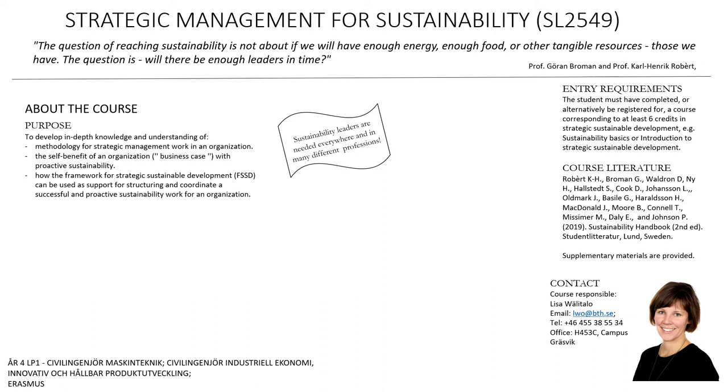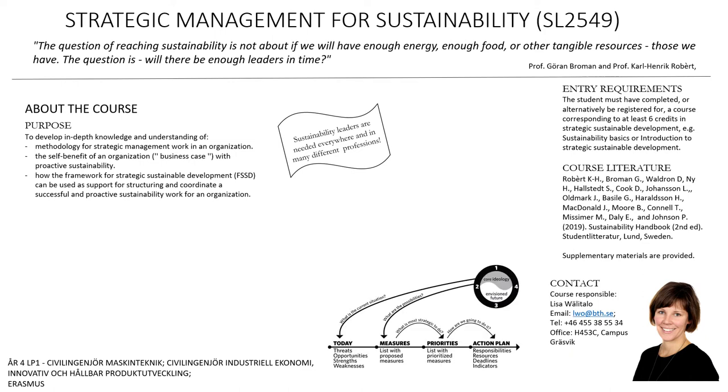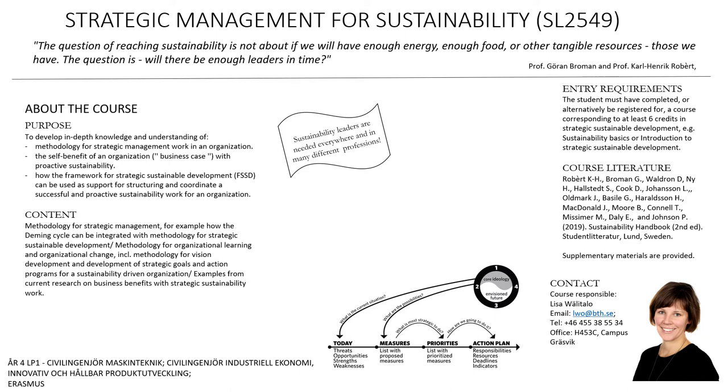At BTH, our research on strategic sustainable development is considered to be one of the best in the world. In this course, you will do a deeper dive into the concepts and methods developed with the framework for strategic sustainable development as a foundation. We will do this by combining the FSSD with common management concepts such as the Deming cycle — plan, do, check, act — and apply this at a real organization.